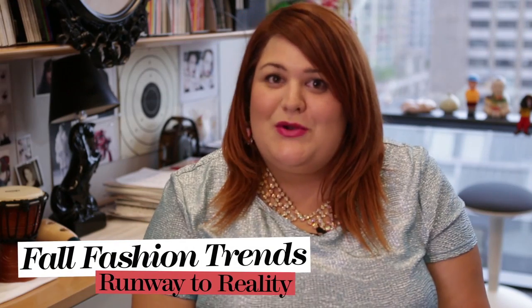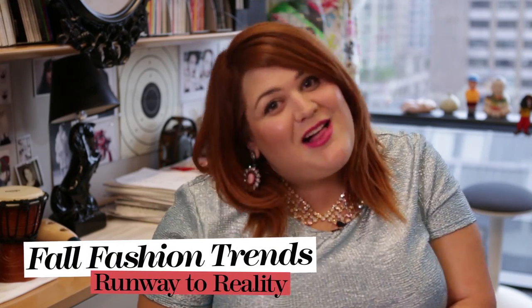Hey everybody, this is Nicolette Mason from Marie Claire's Big Girl in the Skinny World, and I'm here today on HelloStyle answering some of your very timely questions about fall fashion. This episode is inspired by user Honey Flowers who asked about some of the key trends for fall and how to wear them.